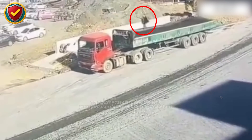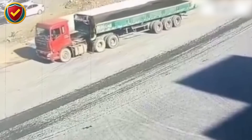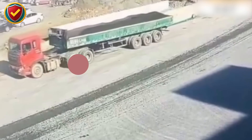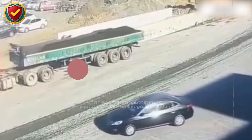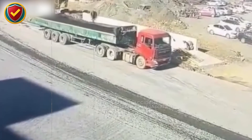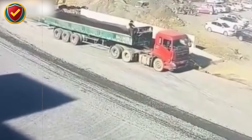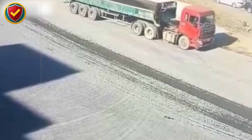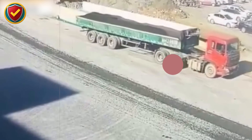A loaded dump truck idles on a haul road. One miscalculated step from the roof sends a fall straight into the blind zone ahead of the tires. Access to a truck roof requires fall protection, stable footing, and enforced exclusion zones. Elevated vehicle surfaces sit directly above critical front tire blind areas with no recovery margin.